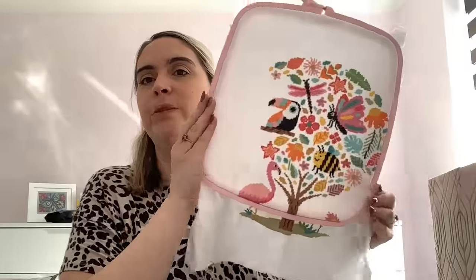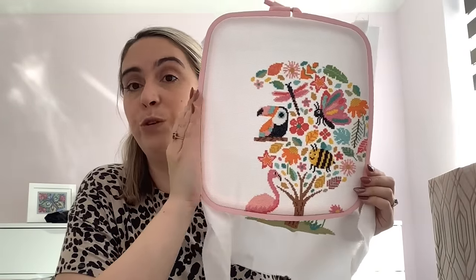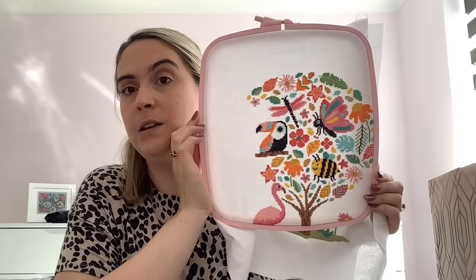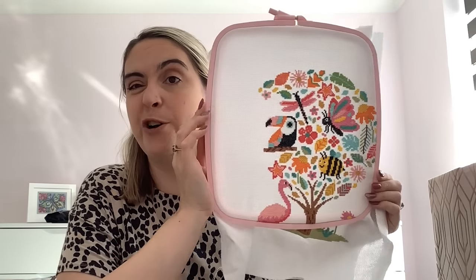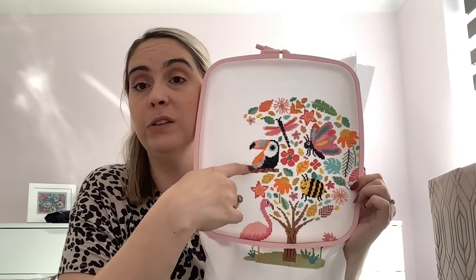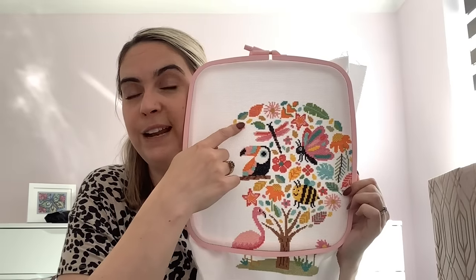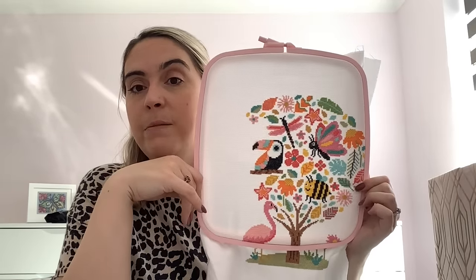I also picked up a Nerd, which we were talking about at the retreat. I ordered one from Hobby Jobby just to try as an alternative to a Q-snap. I've started trying it out for the first time today - just did a few little leaves and flowers - and I'm liking it so far. I'll report back on that.